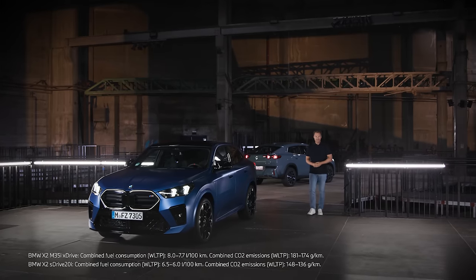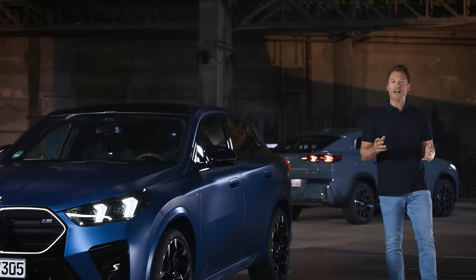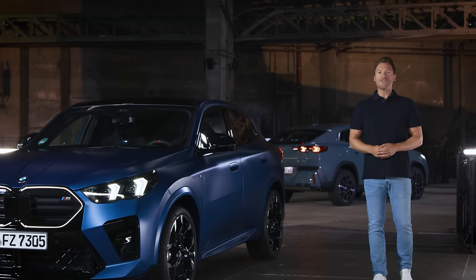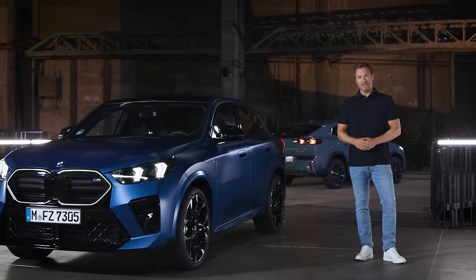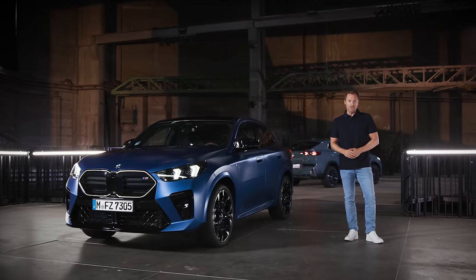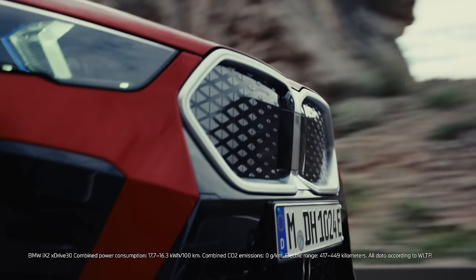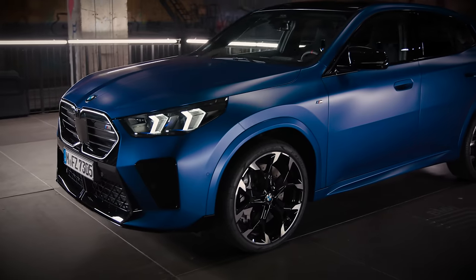Hi, I'm James. Some things in life leave a lasting impression and inspire you. The product I have the pleasure of presenting to you today is one of those things. It's the pinnacle of extroverted sportiness within its segment without functional compromise. Ladies and gentlemen, welcome the Rebel, the new BMW X2.